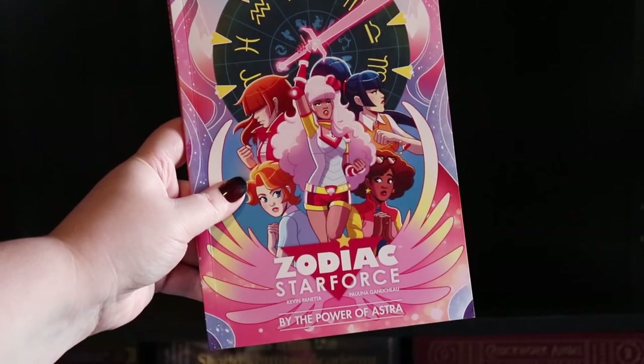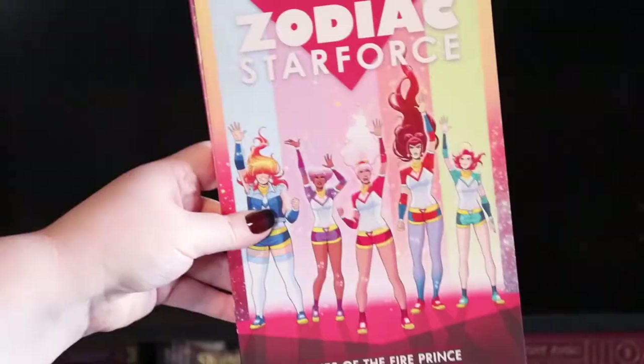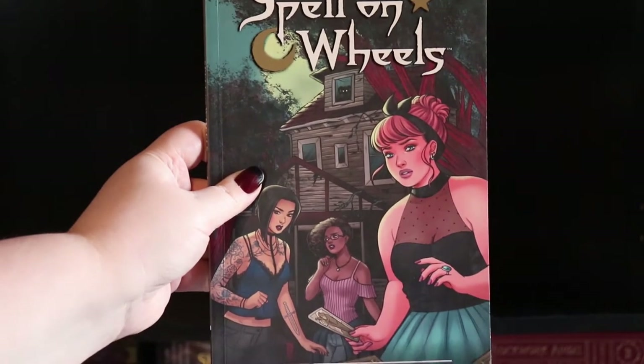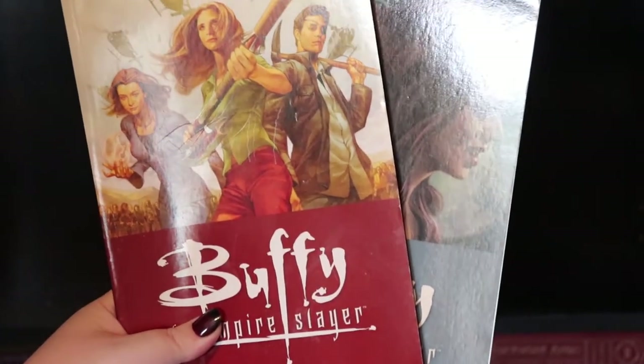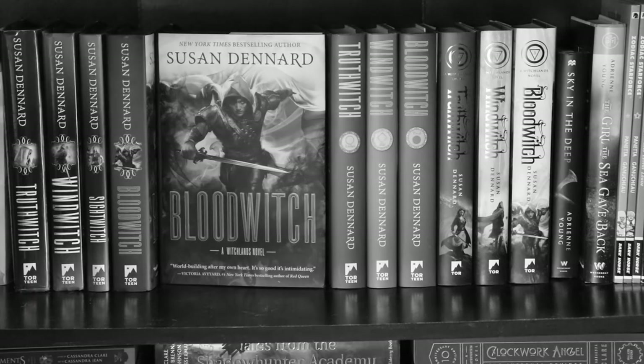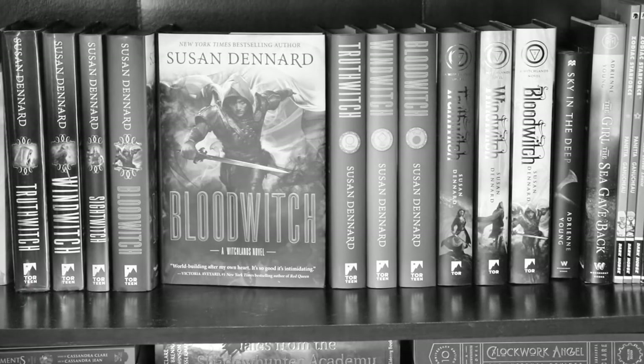Then we get into my very small collection of graphic novels, which won't stand up on their own, so I'll just show those quickly. Zodiac Starforce: By the Power of Astra, volume one, and Cries of the Fire Prince, volume two. Spell on Wheels. And I have volumes one and two of Buffy the Vampire Slayer Season Eight. Five more shelves to go, friends!